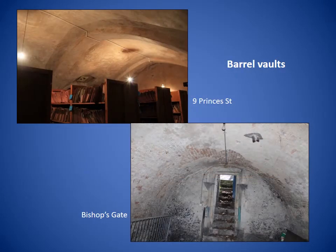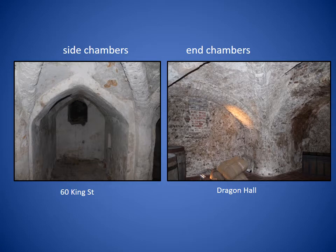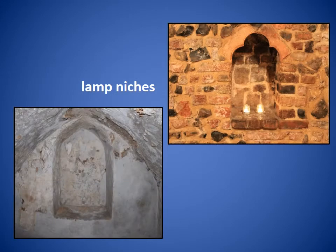Barrel vaults are semi-circular vaults and they're found with or without lateral ribs. One example on Princess Street has a pointed barrel vault, while the one on Bishop's Gate is a straightforward circular barrel vault. Many have side chambers, as in this example on King Street, and/or end chambers, as in Dragon Hall. Side chambers are a feature believed to be unique to Norwich, allowing an increase in floor space without any increase in the height and span of the principal vault. Most undercrofts are wholly or partly under the ground, with little natural light, so lamp niches were usually provided in the walls, made of brick and frequently positioned opposite the entrance to the undercroft.